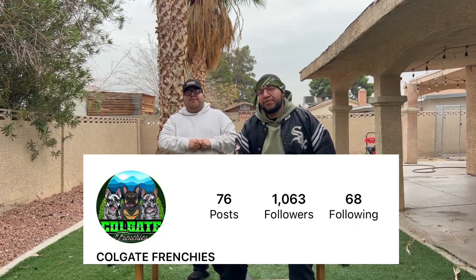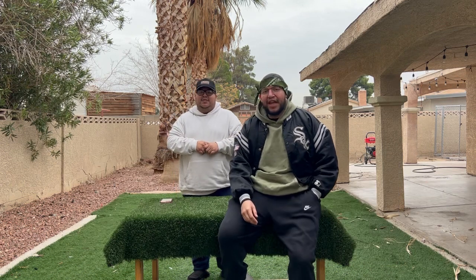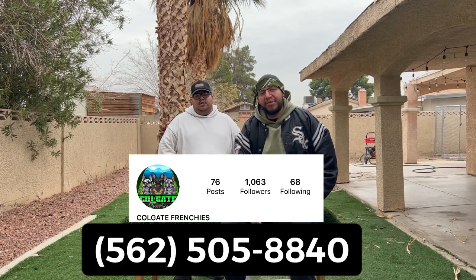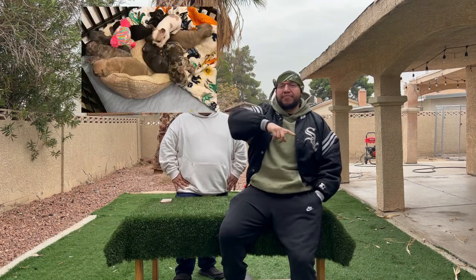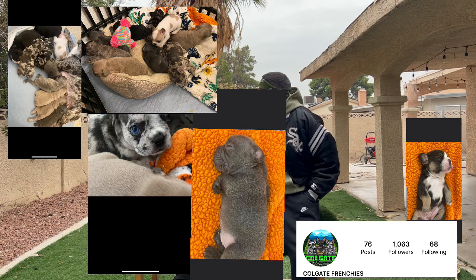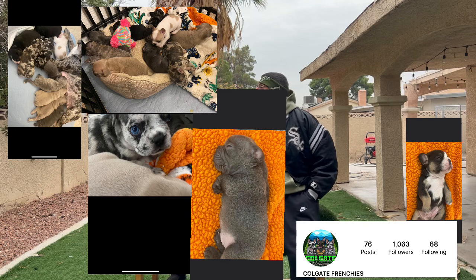Before we get into tip two, I want to thank Jeremy from Colgate Frenchies. He actually paid for a promotion for his puppies. He has 10 puppies available right now. If you guys are in the Colorado area, hit him up — I'll put his information on the screen. Hit his Instagram up, hit my Instagram up, hit his cell phone up, hit my cell phone up. Beautiful puppies — nice, chunky ones. He has a nice selection, including females. He starts them off really cheap at $3,500. So if you're interested in a Frenchie, hit him up.